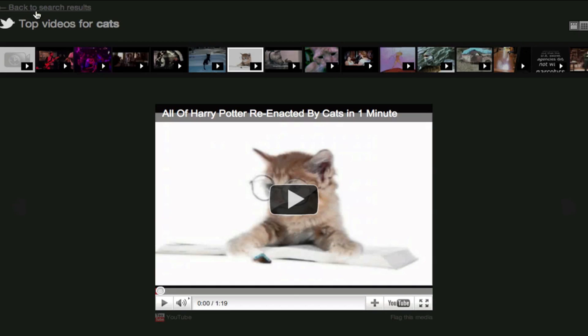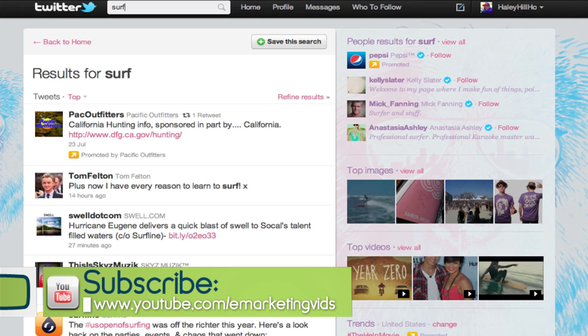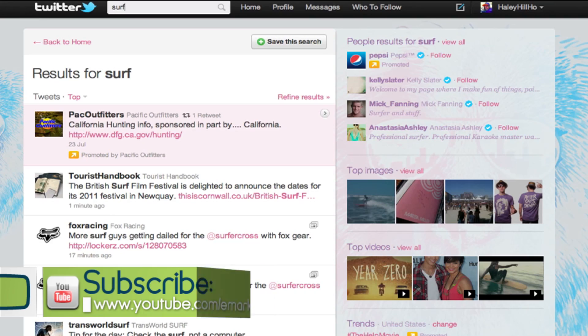That is just a cool little way that you can search for videos and photos on Twitter — a quick, easy way. All you do is click and type SP for photos or SV for videos. That's the Twit Tip of the day. I'm Haley, and I'm out!